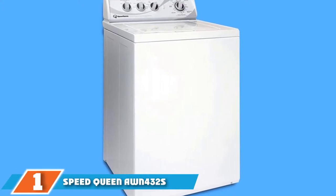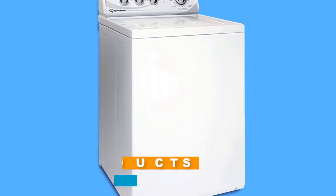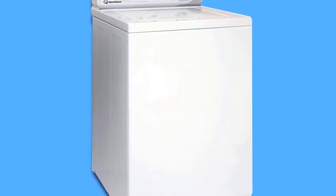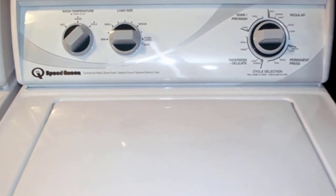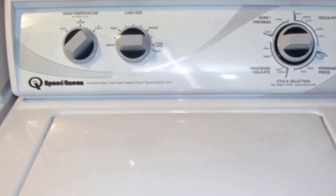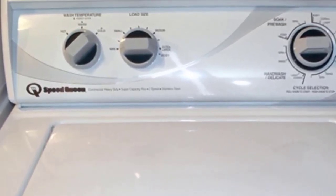At the first position of our list, we have the Speedcoin AWN432S Top Load Washer. This washer is our top pick from among all the top loaders we have looked at for this roundup. Although Speedcoin comes to mind more as a laundromat brand, the AWN432S and its tough industrial design will feel right at home in your laundry room. The incredible number of positive reviews all over the internet is indicative of why the popularity and sales of this model have skyrocketed of late.